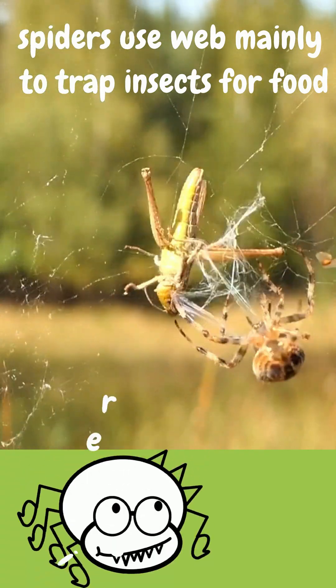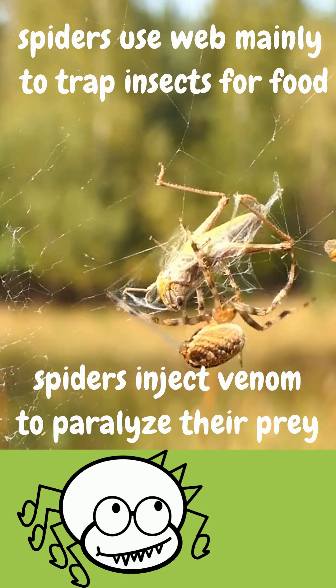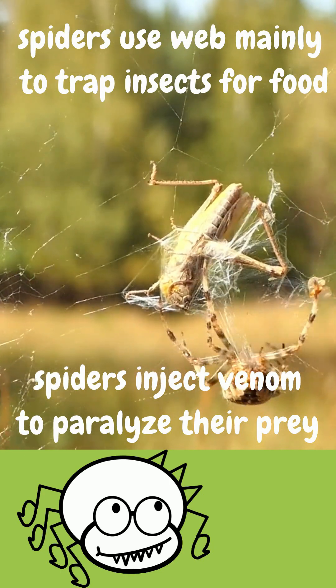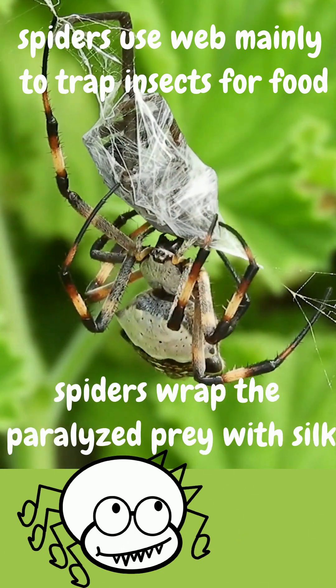As soon as an insect gets tangled in its web, the spider will rush over and inject its prey with a special venom that stops the insect from moving. The spider then wraps the insect with its spider silk so it's ready to feed on later.